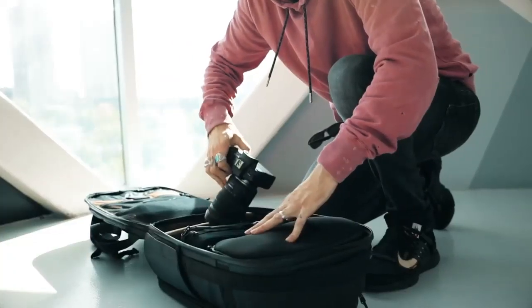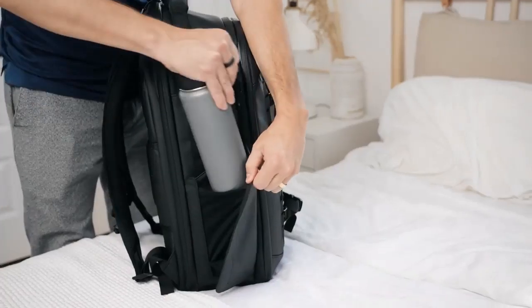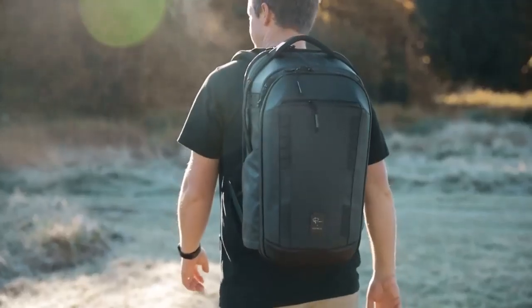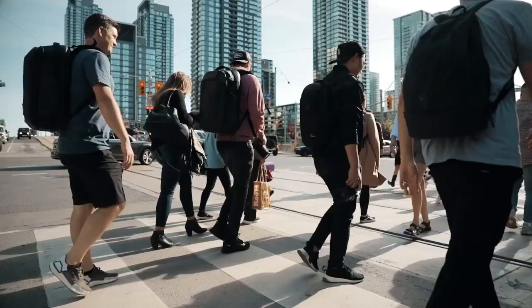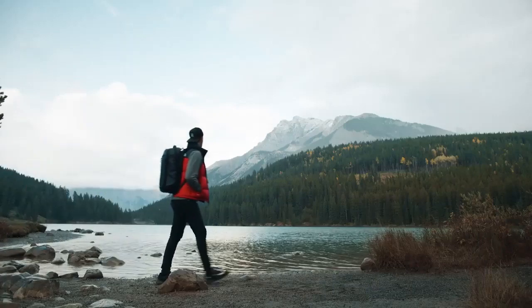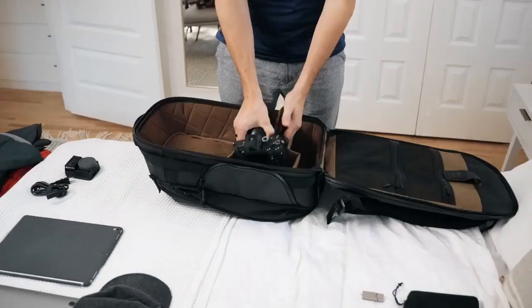But we didn't just create this bag for Peter — we also designed it to work perfectly for anyone with a camera, for any adventure. Having to travel to a destination for maybe two days, bringing a backpack with all my camera gear and a rolling bag, I thought: how can I just do this with one backpack?